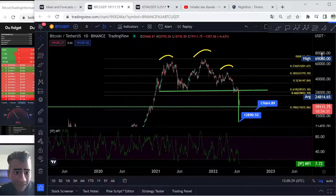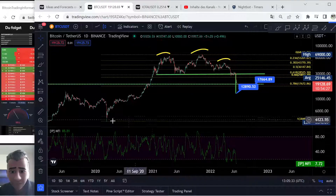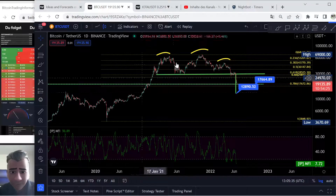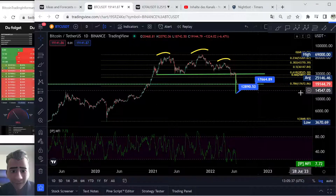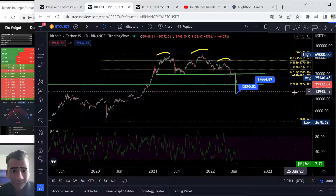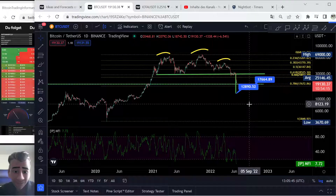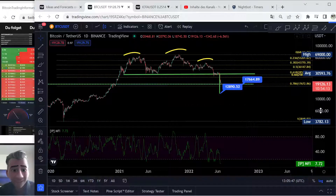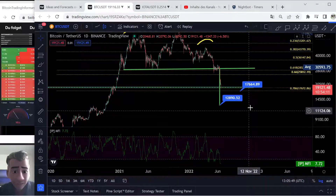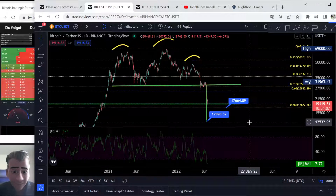What else can we see, guys? This is also really important — the Fibonacci. If we draw the Fibonacci from the deepest point to the highest point, we can see we are now on the 0.786 Fibonacci level. The price for this level is about $17,600, so we are a little bit over the Fibonacci, but this is the next big, big support.